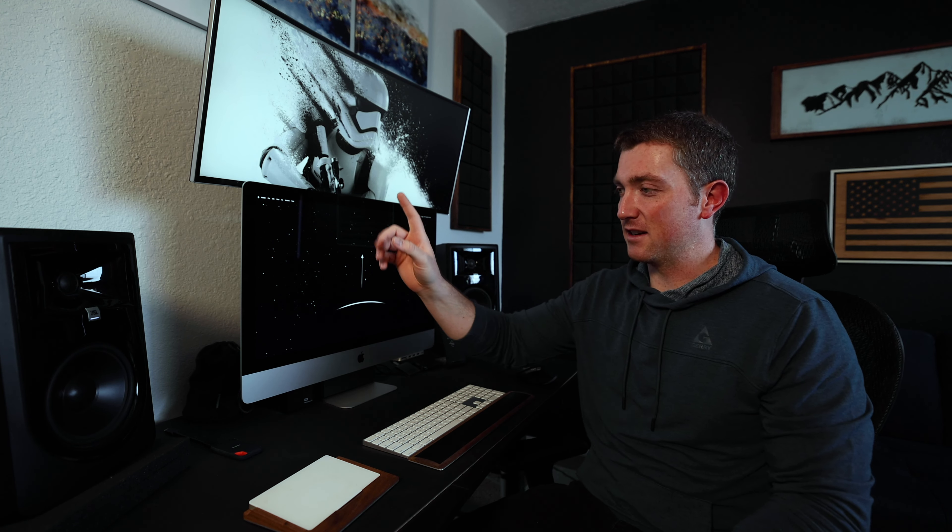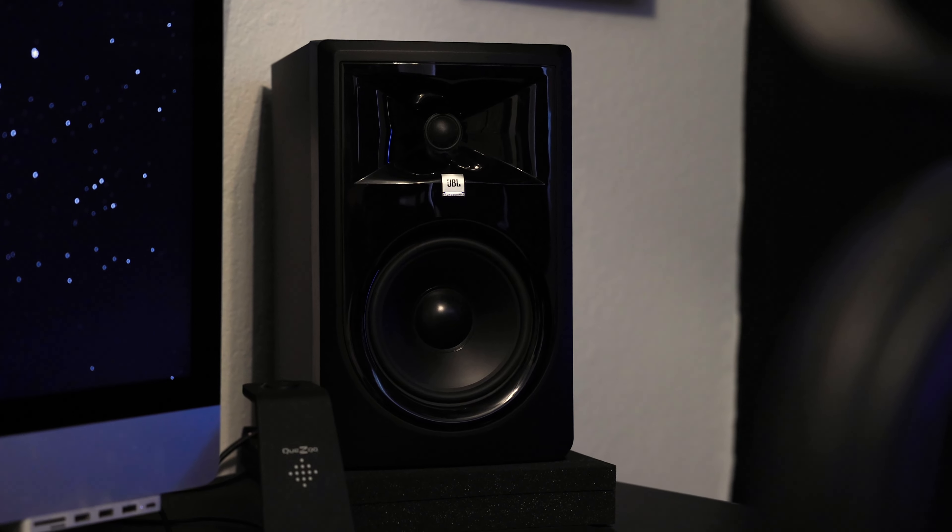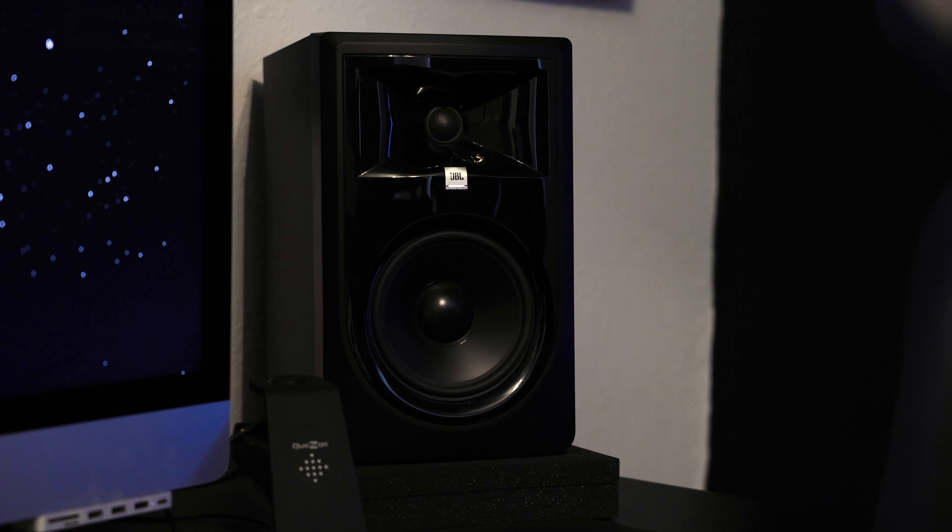Next up, we've got the JBL 306P Mark II monitor speakers. They have been absolutely awesome — they sound phenomenal, great quality sound overall. When I originally bought them, I was at a music studio and noticed they had some, and I thought: if a music studio is rocking these, I think I made a good choice.